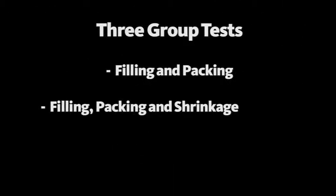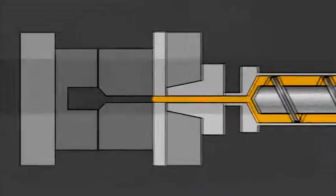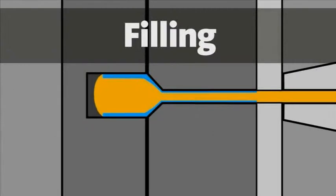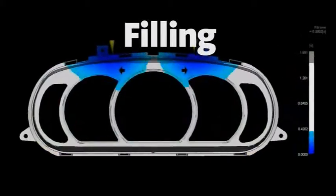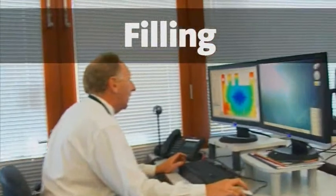Autodesk Moldflow Plastic Laboratories offer three group tests: filling and packing; filling, packing and shrinkage; and filling, packing, shrinkage and warpage. The filling component predicts the mold filling pattern and the required injection pressure. This is important for mold design and the selection of the correct molding machine. For a filling analysis, both the viscosity and the thermal properties of the material are required.